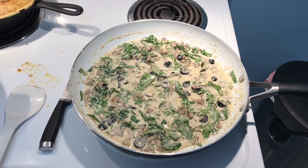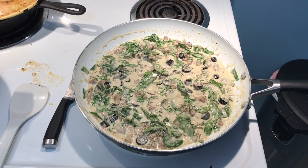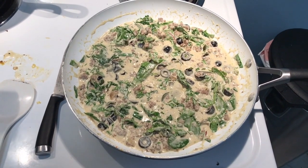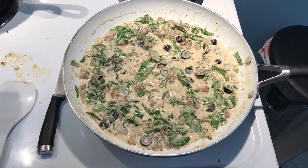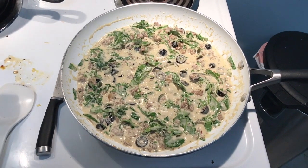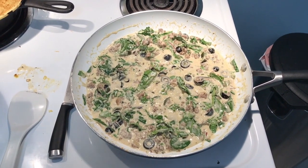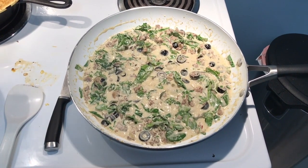Dinner is pretty much a repeat of what I had last night. I'm making my husband some noodles to go with his. In here I have some Bertolli Alfredo sauce to which I added some ground lamb, and tonight I also added some baby spinach and the remaining black olives I had left over from some recent pizzas. In the air fryer I have another spaghetti squash, so I'll be having spaghetti squash with the sauce over it, and perhaps he'll have it over noodles.